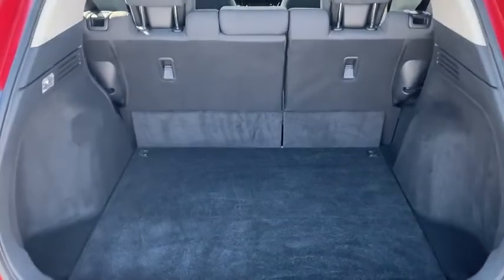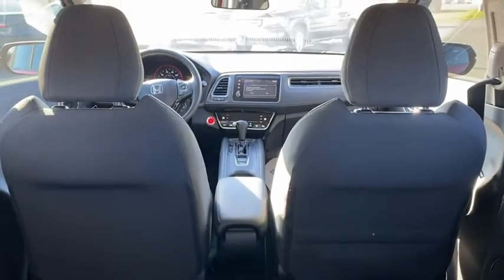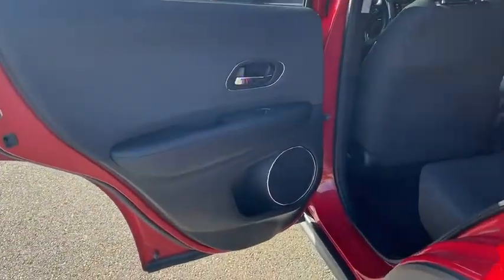Security system, fog lights, heated front seats, trip computer, panic alarm, brake assist, power moonroof, tachometer, remote keyless entry.